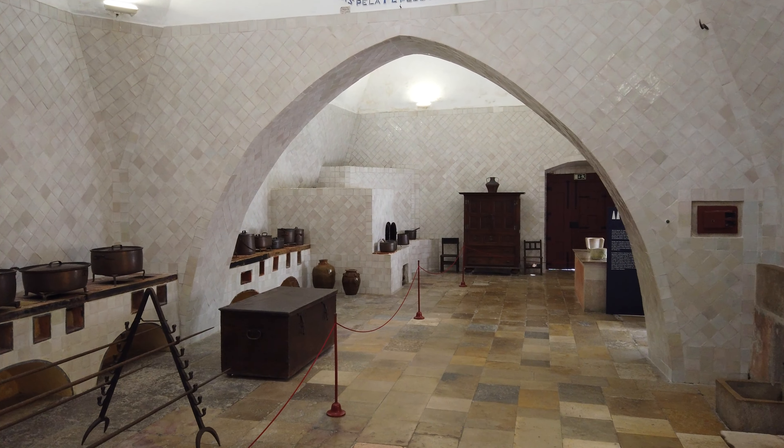No século XIX, esta varanda foi fechada com janelas de vidros coloridos, recebendo o nome de galeria de couro, sendo usada pela rainha D. Maria Pia como espaço de trabalho e de lazer.